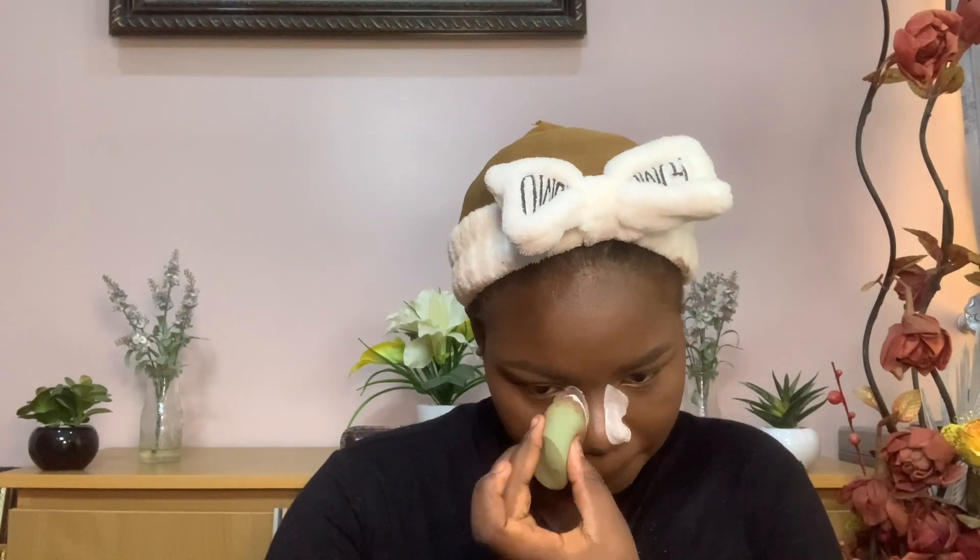To emphasize the nose contour, I go in with the same beauty blender and the loose setting powder to snatch it some more. Then I set under my eyes because I'm very oily, and then I use a powder brush to dust off the excess setting powder under my eyes.